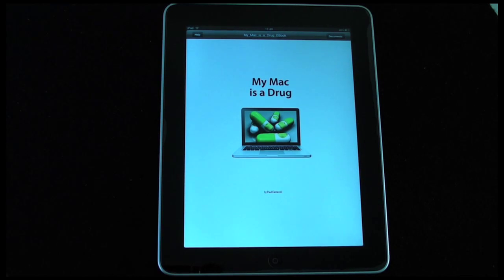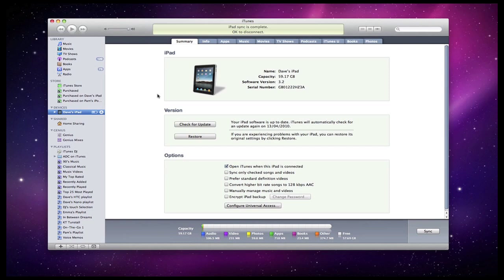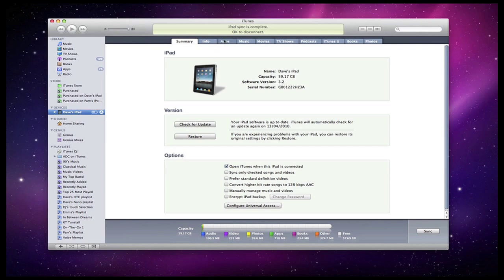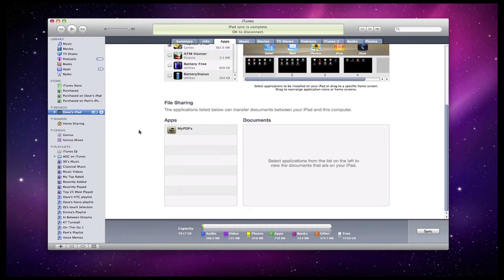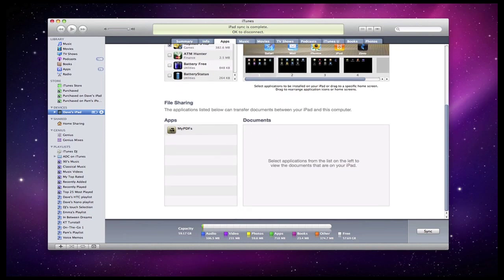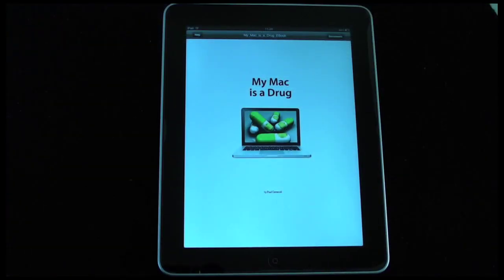On screen now you can see my iTunes window. If I select my iPad in the left hand column and scroll down to this particular application, when I click on it I'm given a window where I can drag and drop PDF files, and then when I next synchronize my iPad they're transferred across to my iPad's internal memory.